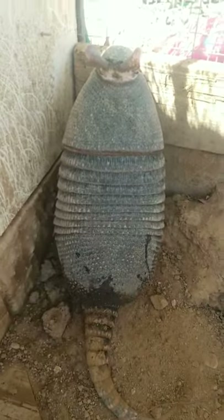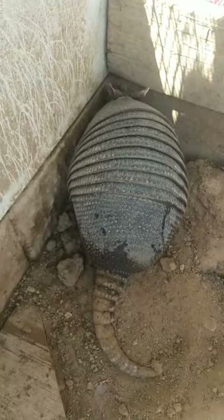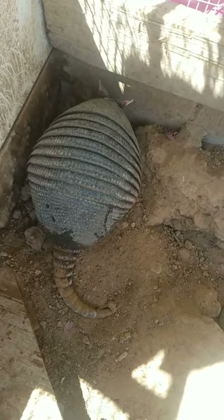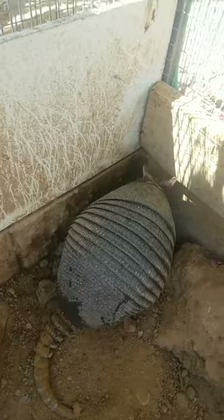Actually, it's funny because the 9-banded armadillo got its name because it has approximately 9 bands. Some have 7 bands, some have 11 bands — they're usually about 9. Mine apparently is an underachiever here. And if we look closely from the side, it looks like there might be a half band. So an 8-and-a-half band — that rounds up to 9.